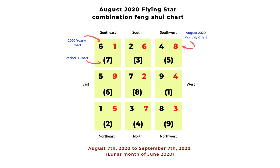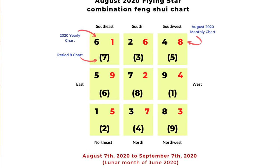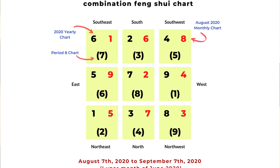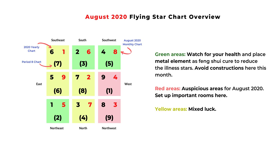It actually starts on August 7 until September 7, based on the lunar month of June 2020. So it's a few days off because it's based on the lunar calendar. The monthly flying star for August is shown in the top right corner in red color, and here is an overview for the month of August.